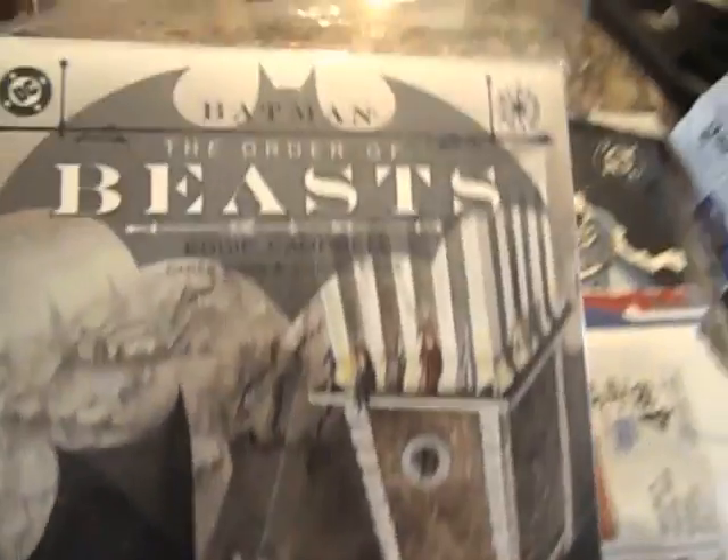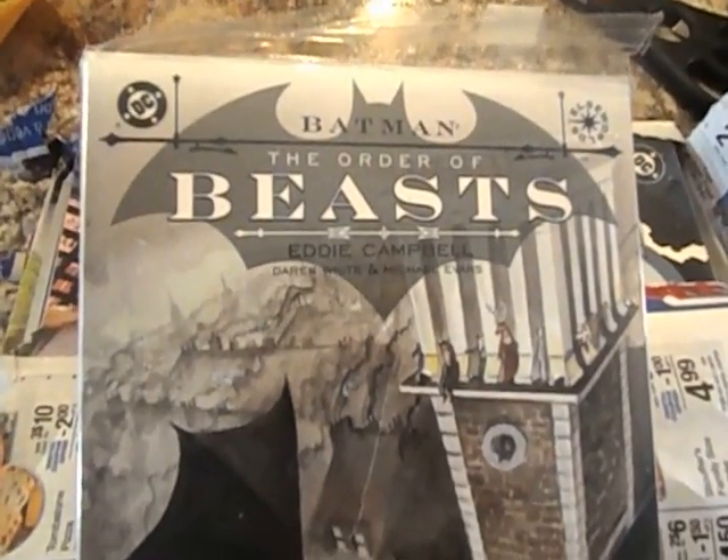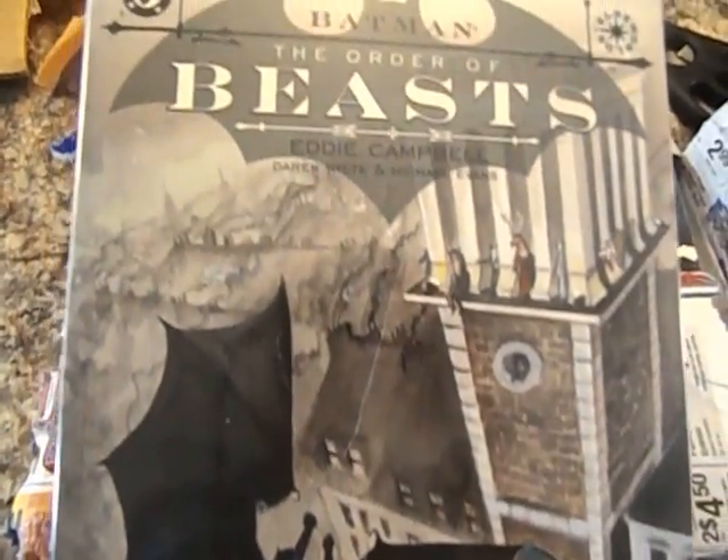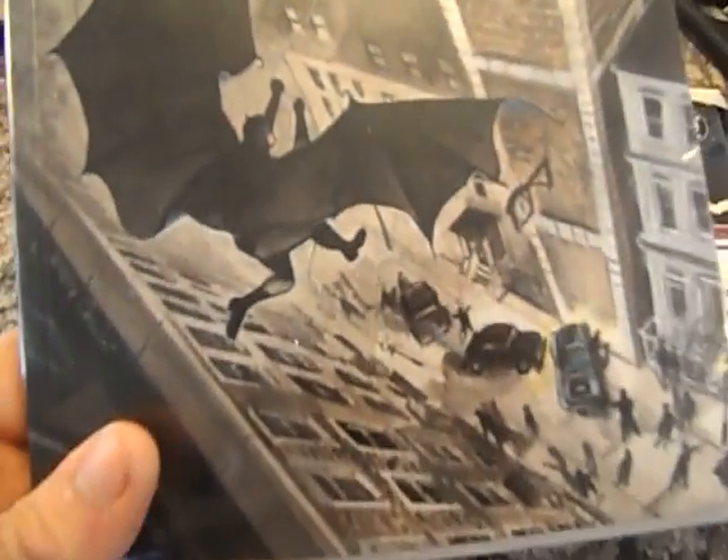I guess this is the big haul, huh? Must be all pretty skinny books. First one here is Batman: The Order of the Beast. This is my big seven graphic novel haul I got here.